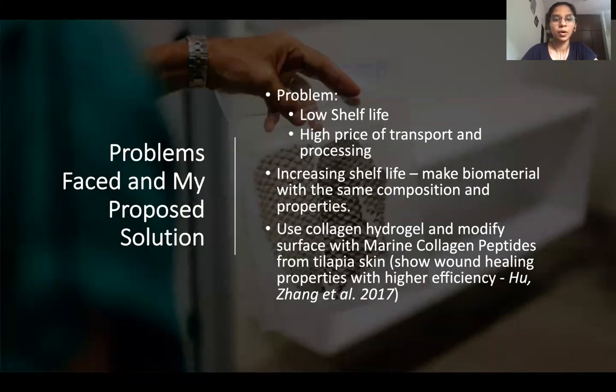The main problems with using tilapia skin are its low shelf life and high cost of processing and transport. My proposal to solve this is to make a synthetic biomaterial which can be constructed whenever and wherever needed. For this, a collagen hydrogel could be made to mimic the skin, and marine collagen peptides identified in the fish skin can be added to the surface of the hydrogel. These marine collagen peptides have been shown to have all the wound healing properties of tilapia skin.